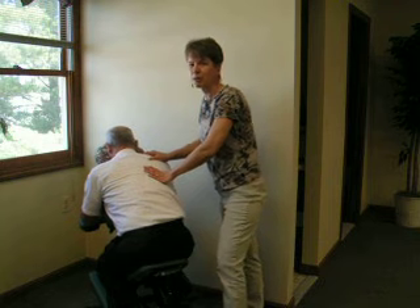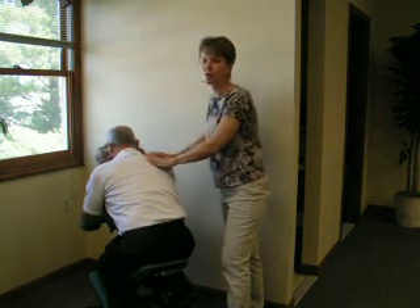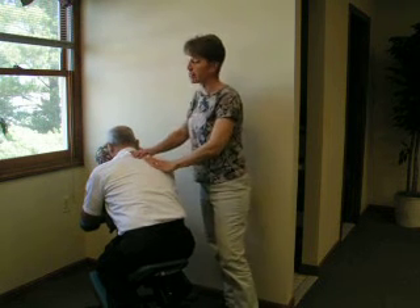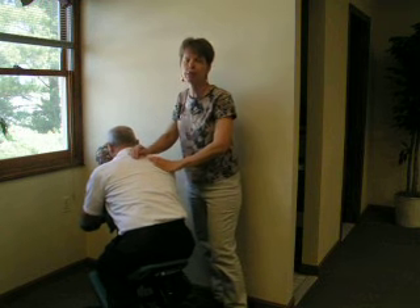Hi, I'm Monique Trahan. I just want to tell you a little bit about the course I'm going to be offering. It's how to market your practice with chair massage. What you will learn is some of the techniques that you already know, how to apply them to the massage chair.